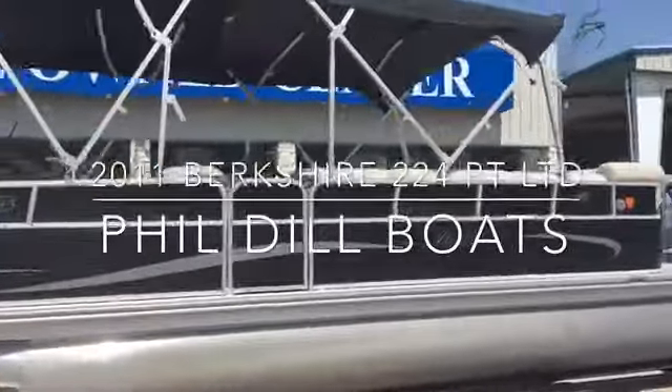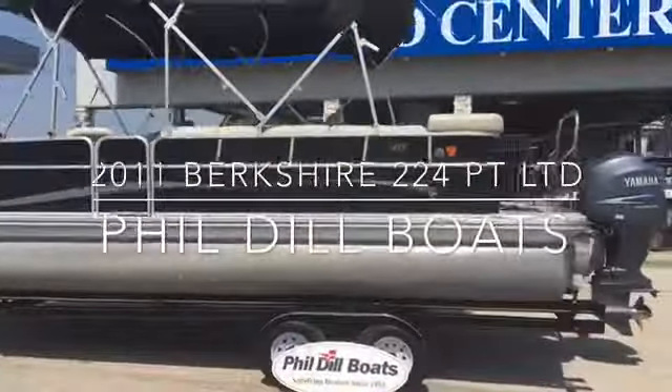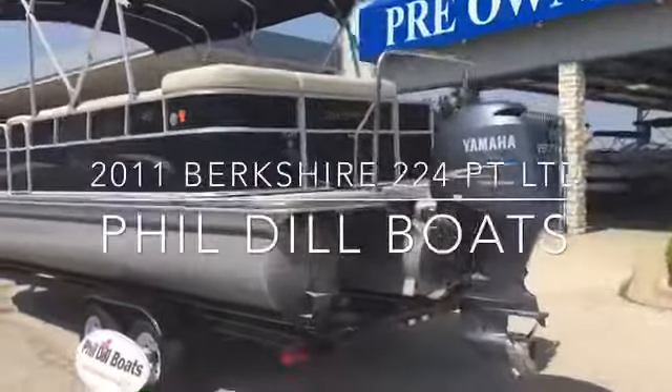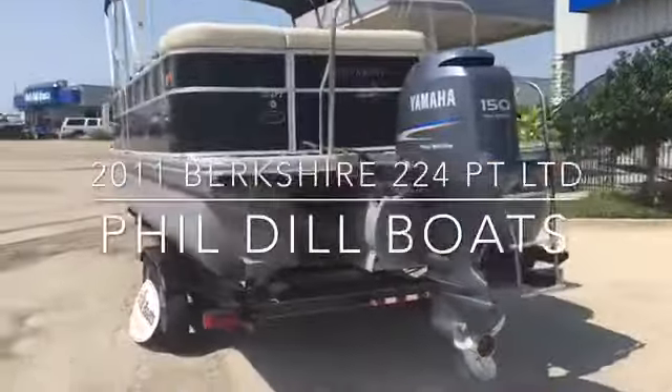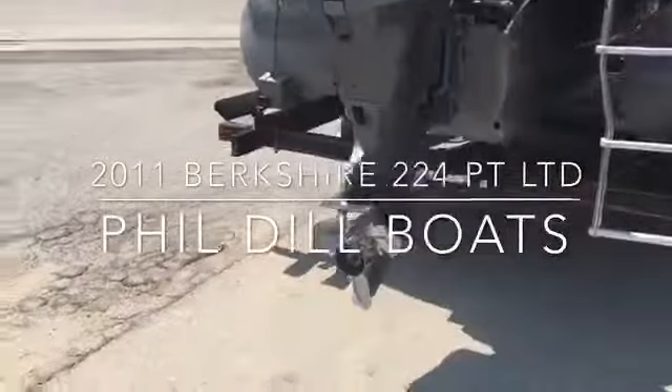Berkshire Pontoon is one of the top pontoon brands, part of the Berkshire Hathaway company as of the mid-2000s. It's a Forest River product. See the Yamaha 150 with a stainless steel prop.